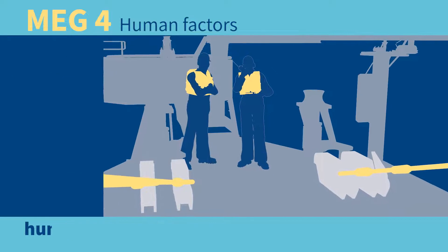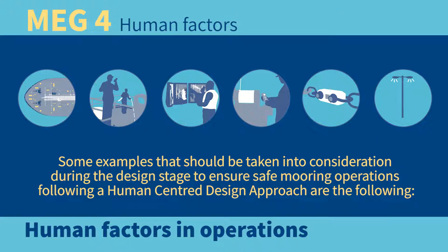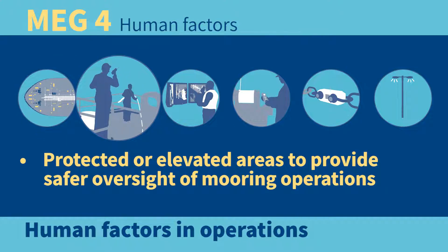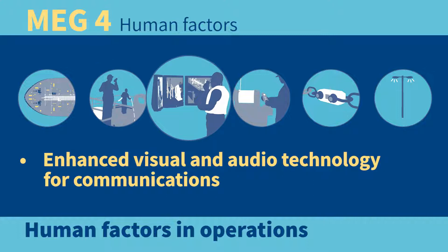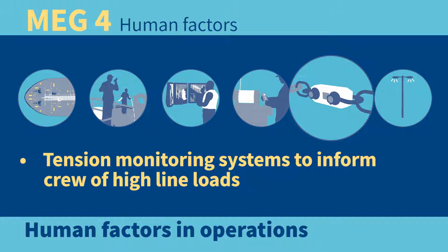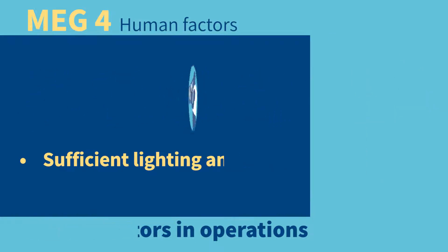Some examples that should be taken into consideration during the design stage to ensure safe mooring operations, following a human-centered design approach, are: snapback hazards and locations; protected or elevated areas to provide safer oversight of mooring operations; enhanced visual and audio technology for communications; and remote controls for winches.